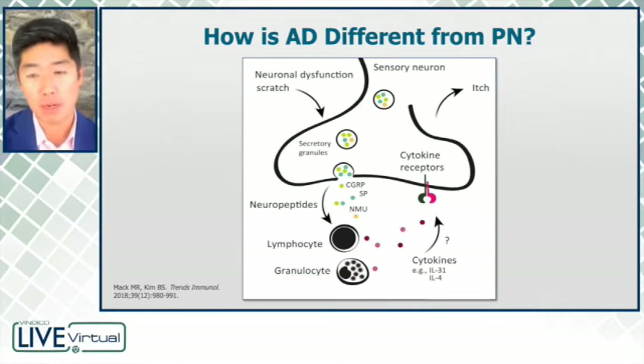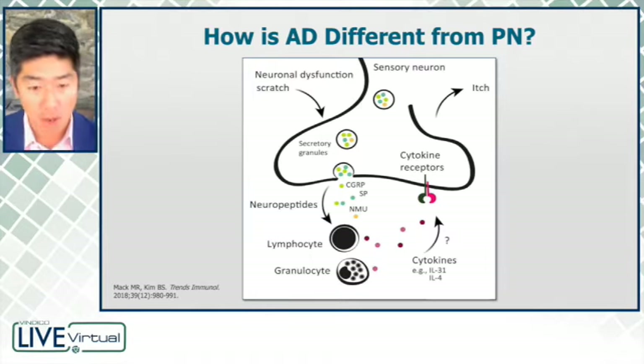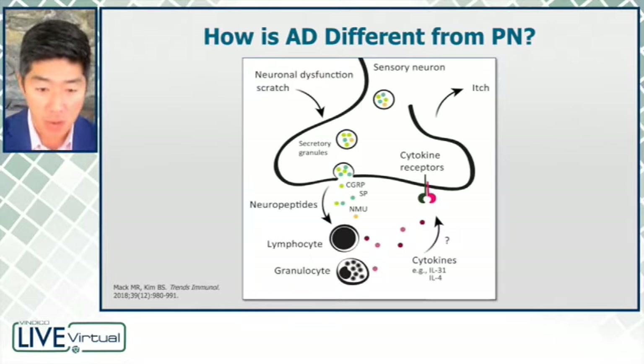So how is atopic dermatitis different from Corrigan nodularis? At the microscopic level, in atopic dermatitis you have inflammation and a host of inflammatory cytokines that can directly stimulate the nerve, and this causes itch. In slight contrast, in Corrigan nodularis, itch evokes scratching, and the scratching in the skin can actually trigger a lot of inflammation secondarily. So it really starts with the nerve.